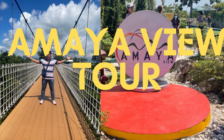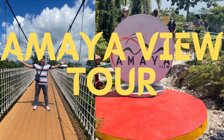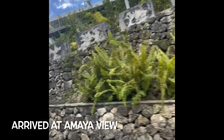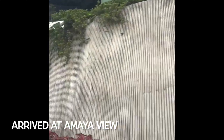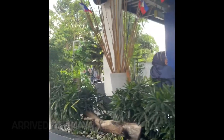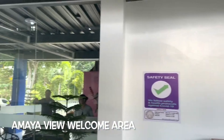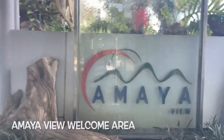Hi guys, welcome back to our channel! In this video we will explore Amaya View, one of the best tourist spots in Cagayan de Oro city. From our hotel we rode a 25-minute ride going to Amaya View, which is one of the highest peaks in the city. Upon arrival you will be greeted by a very clean welcome area with the Amaya View signage and logo.